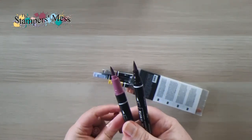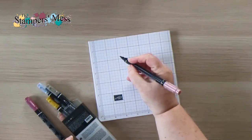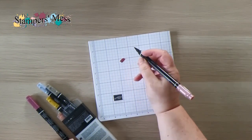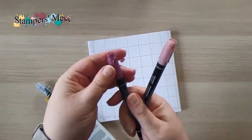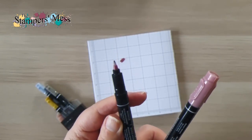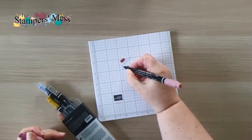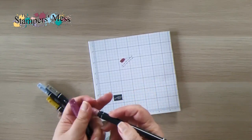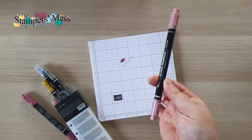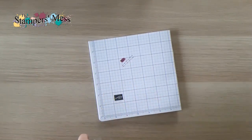All the old-style markers have been retired — even the colors that are continuing through — and they're currently on the last chance list. The reason is they're all going to be available in the new core colors in the new configuration. The brush tip has an ever-so-slight difference that supposedly makes the color flow much better. And the big change is the other end: the old pen tip has been replaced with a bullet tip, which feels and looks much nicer.